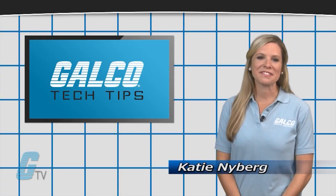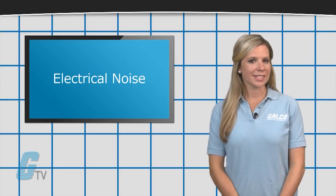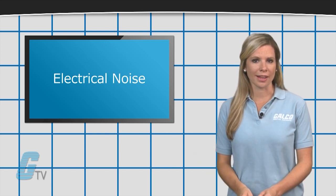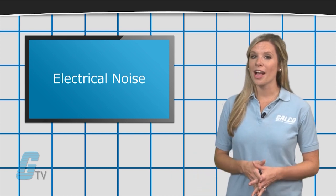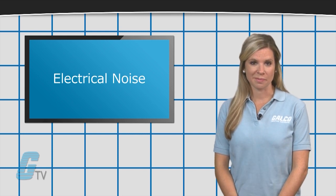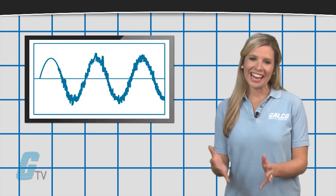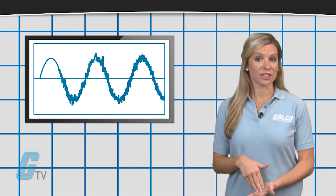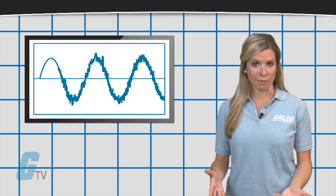Hi, I'm Katie with your GTV Tech Tip. Electrical noise can affect a wide range of devices in industrial electronics such as motors, drives, semiconductors and coil operated devices. The noise is what we call any type of unwanted electrical signal and are not detectable without proper measurement equipment.